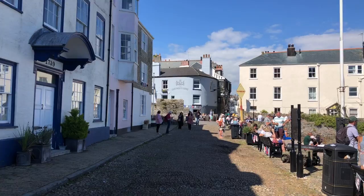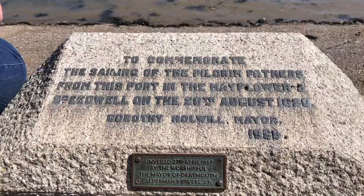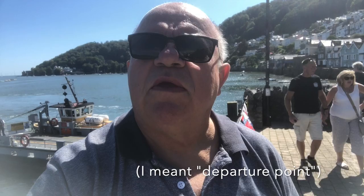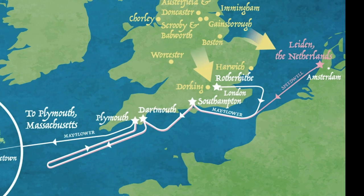One of the oldest parts of Dartmouth here. So here we are in Dartmouth. This was supposed to be the final destination of the Mayflower. But unfortunately, it had to put back into Plymouth because the Speedwell was leaking. It had come over from Holland with many of the Pilgrims on board, put into London, to Rotherhithe.